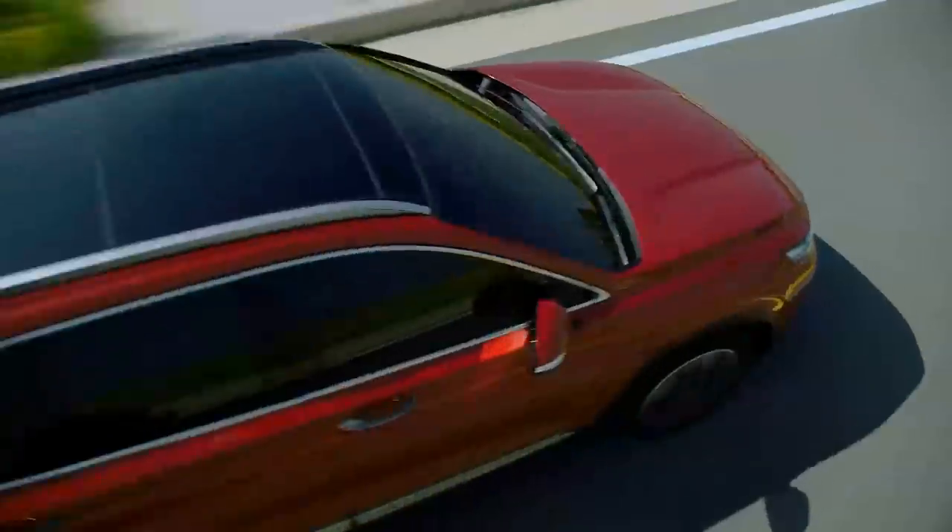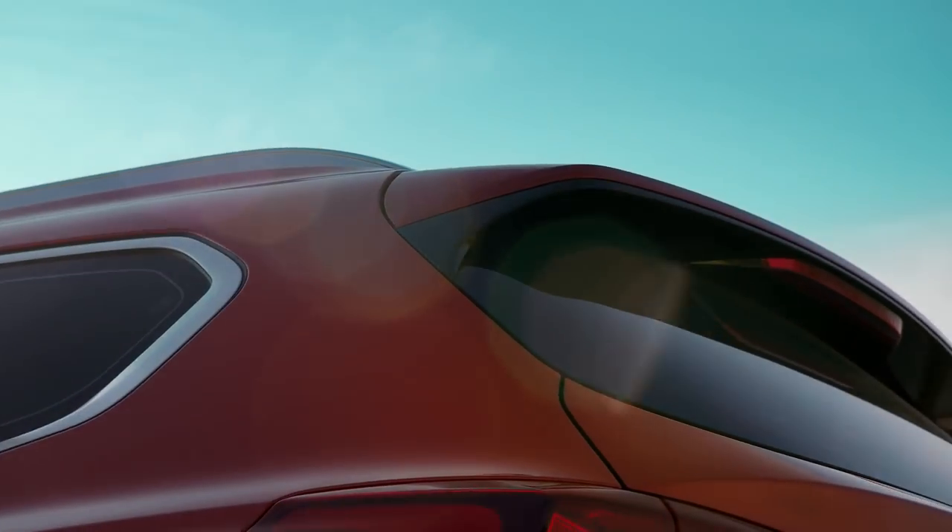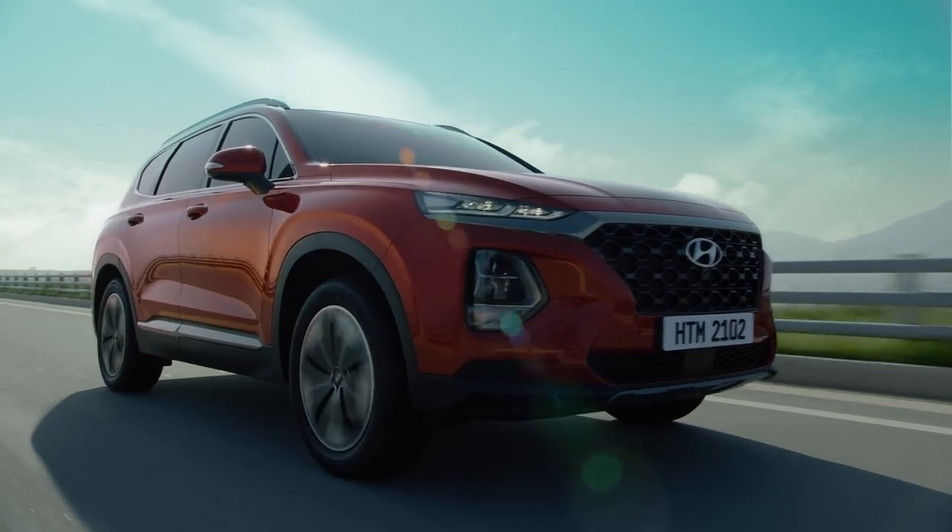The new Santa Fe, built strong, yet with the most delicate considerations. The heart of the Santa Fe beats with you.